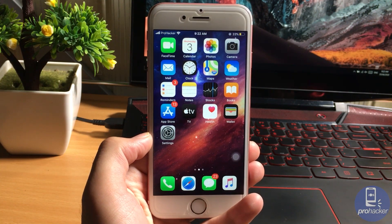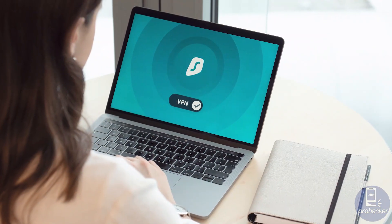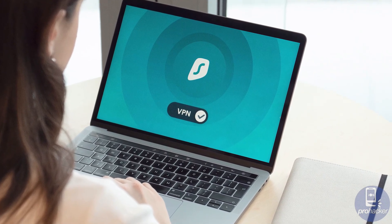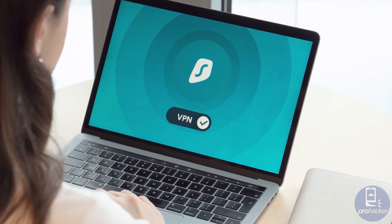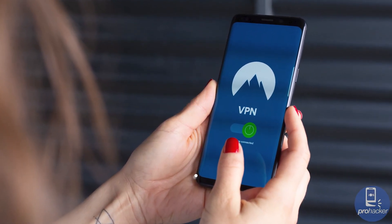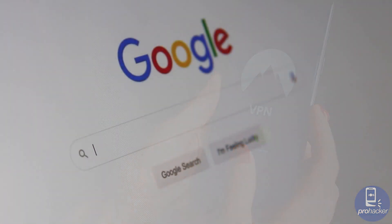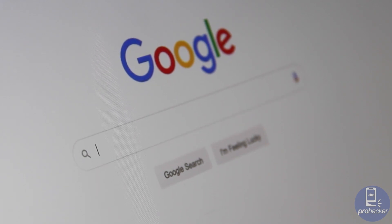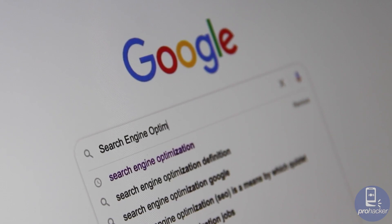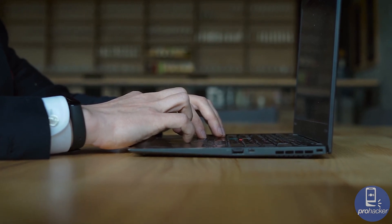Hello guys, welcome to this video. We're going to be discussing the VPN. Most people know what a VPN does, but if you don't, let me tell you: VPN means Virtual Private Network, which gives you online privacy and anonymity by creating a private network from a public internet connection. VPN masks your IP address so your online actions are virtually untraceable.